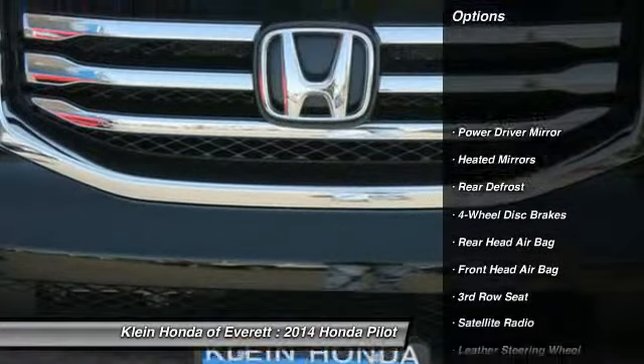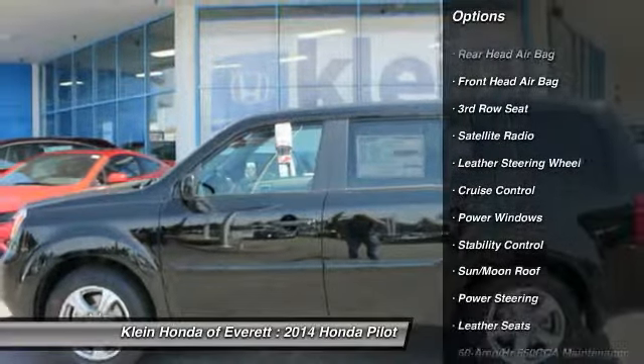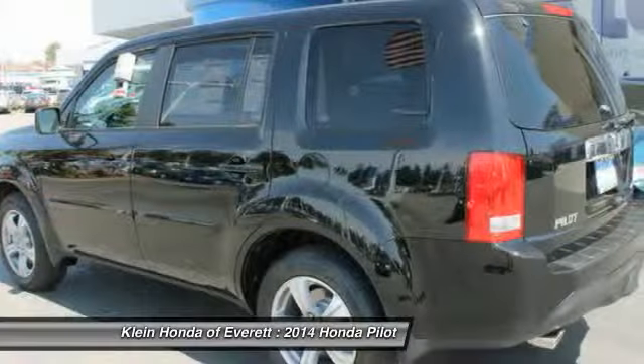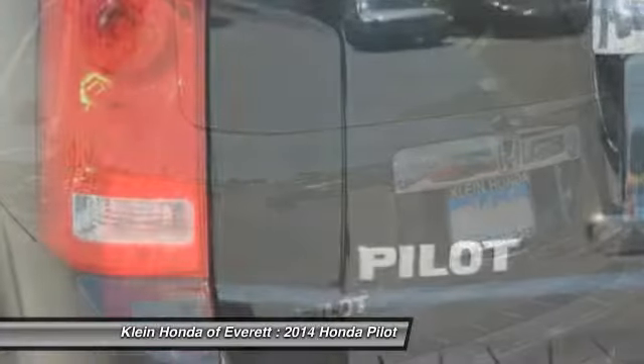Tow hitch. Traction control. Power lift gate. Steering wheel audio controls. Power passenger seat. Stability control. Anti-lock braking system. Air conditioning. Four-wheel ABS. Driver airbag.